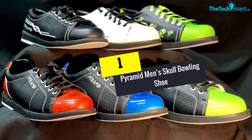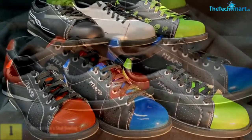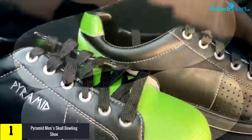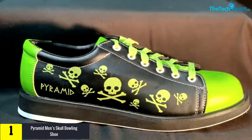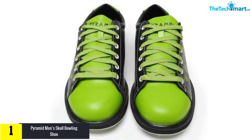And finally at number 1, we have the Pyramid Men's Skull Bowling Shoe. This is a very unique pair with green skulls featuring all over the black shoe, giving it an exceptional look. The shoes are not only great to look at, but have amazing functionality as well. They also have metal eyelets with heavy-duty stitching, which ensure the shoes provide you with long service.